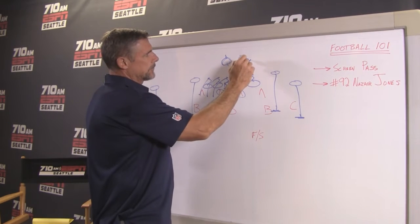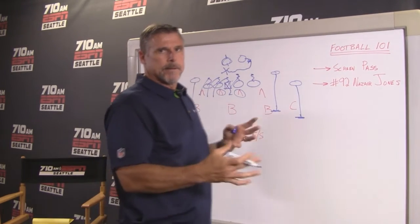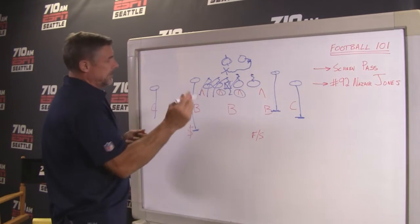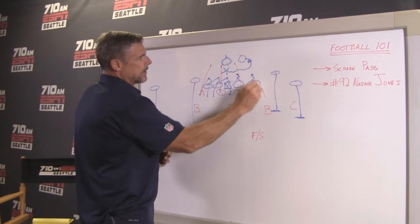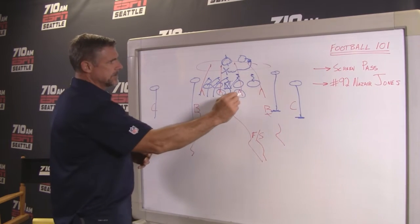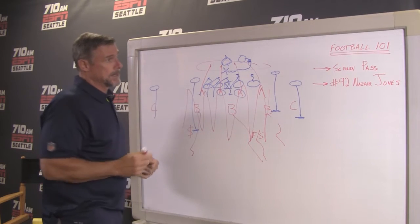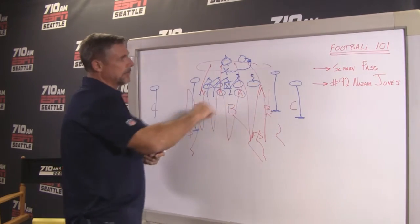The running back goes from looking like a blocker to bleeding into the middle and trying to catch the pass. The quarterback takes just a few steps back to buy time and dump the ball over the defensive linemen's heads. On a perfectly executed screen play, you get those defensive linemen charging hard upfield, and the linebackers dropping back into their zones, leaving a huge amount of space in the middle. Unless a defensive lineman sniffs out the play, there's a lot of room. On this particular play, they did get 12 yards, but it was the hustle of Nazir Jones getting downfield and making the tackle.